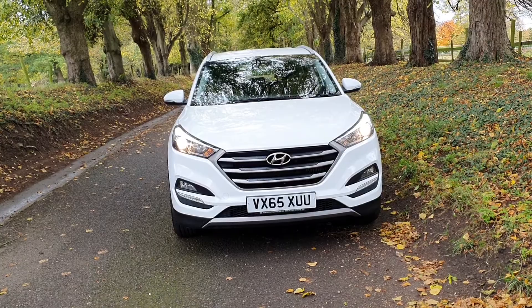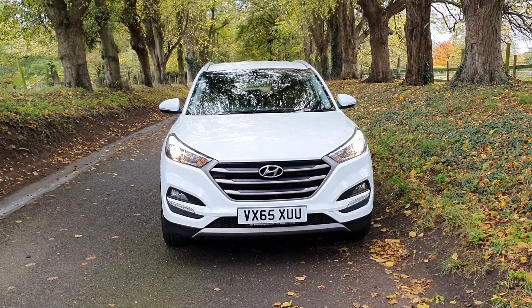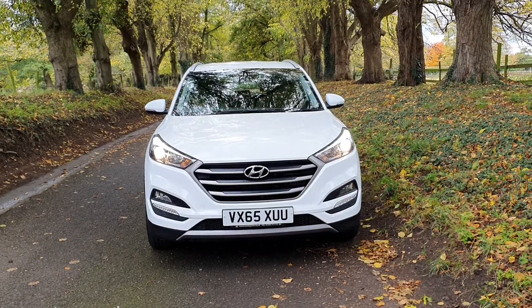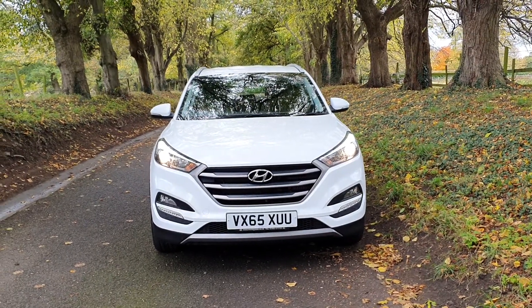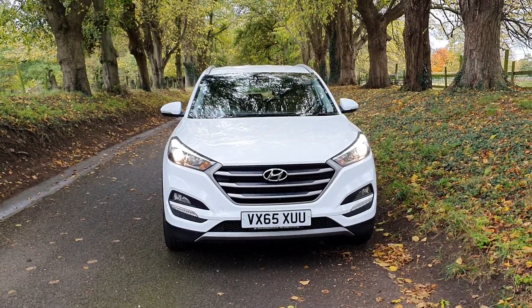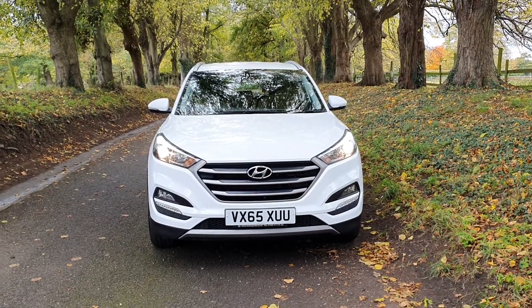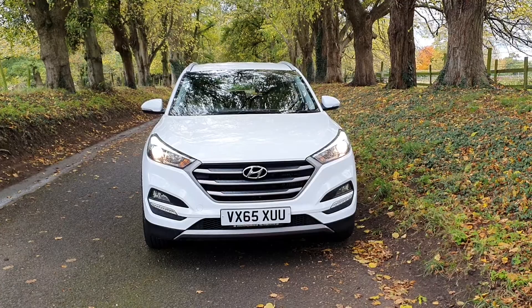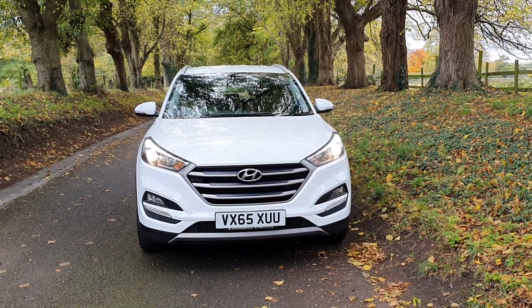Cannock and Penkridge train stations if you need to travel by train. UK delivery is what we specialise in — so if you want this delivered to your door, just get in touch and we'll make it as seamless as we can to get this car to you. We've got part exchange, finance, and we've been selling cars in the area for over 25 years.